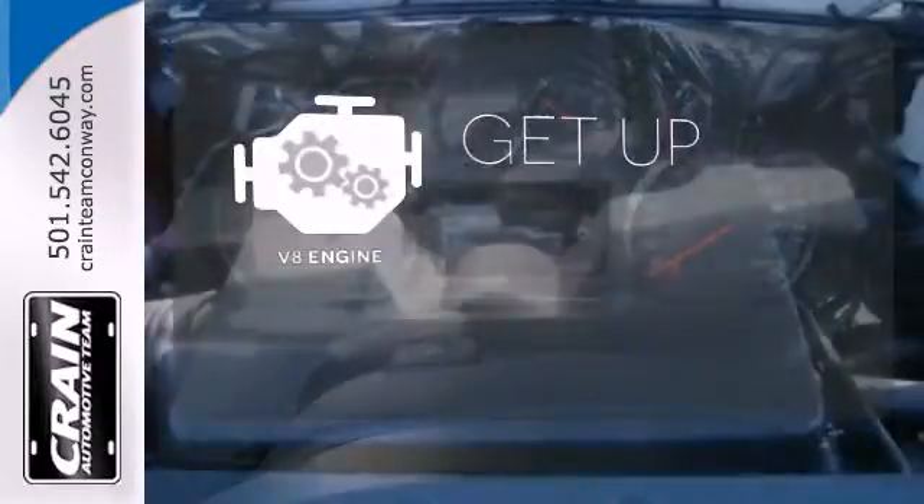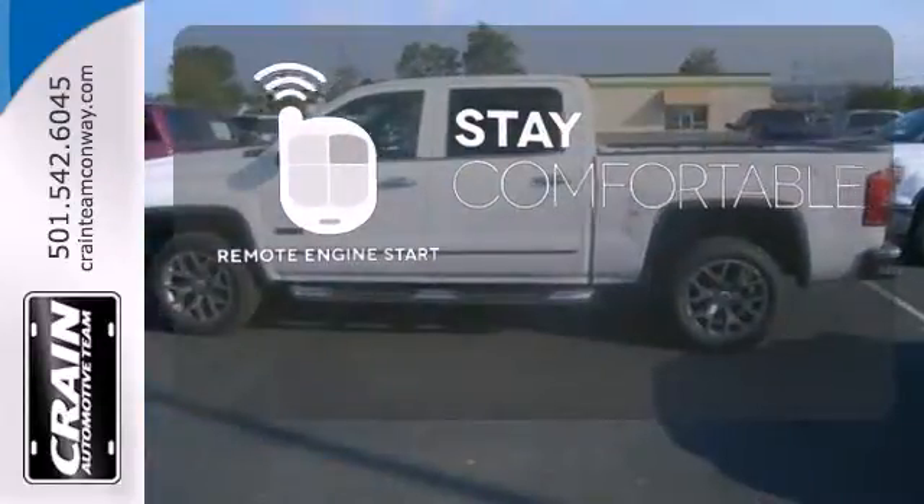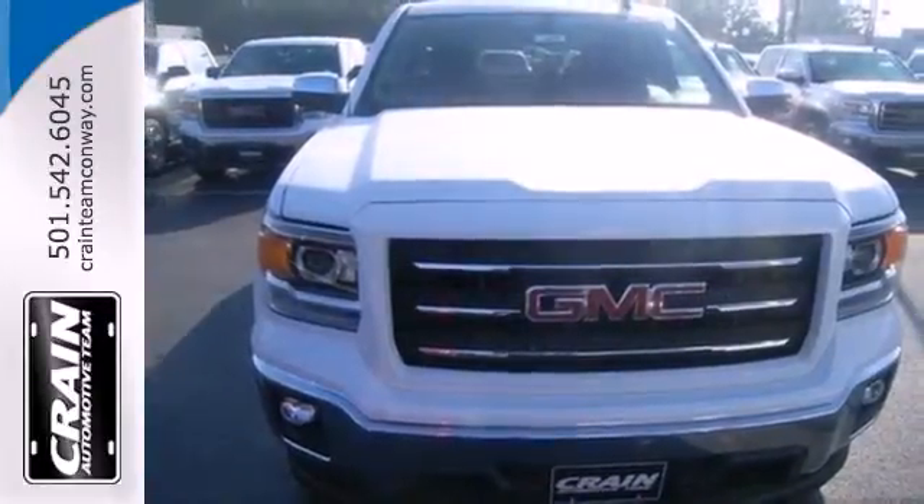The V8 engine provides the power you need. Stay comfortable inside while the engine warms up outside thanks to remote engine start. This reliable truck will not let you down. Come and see it today.